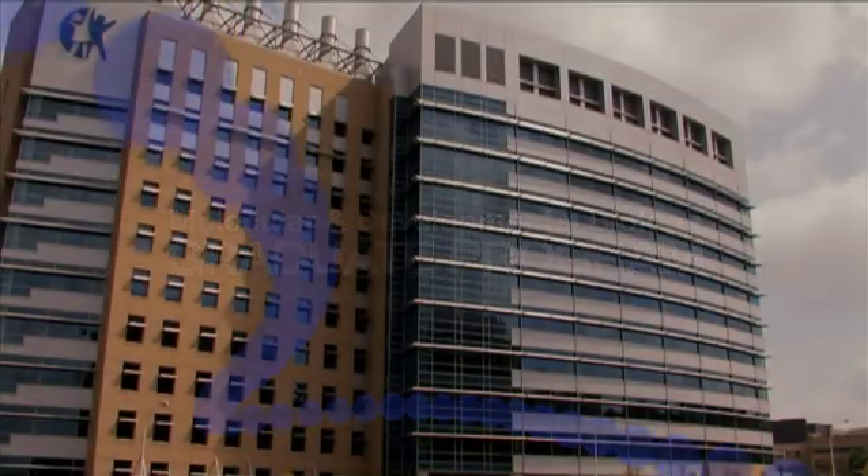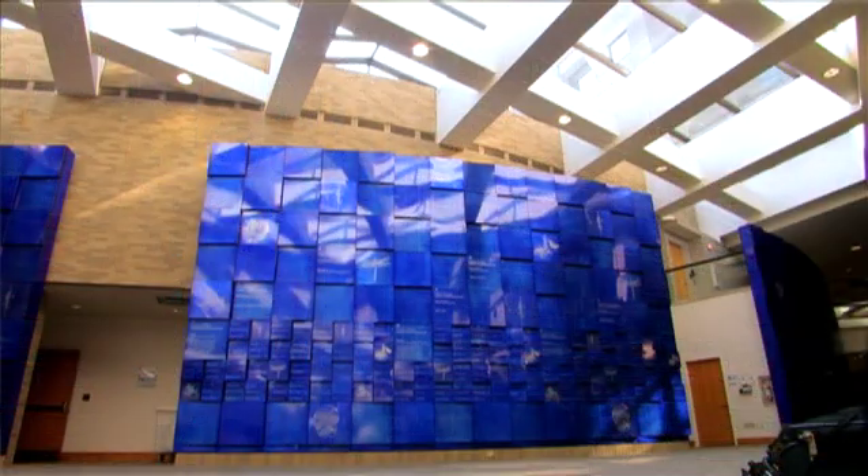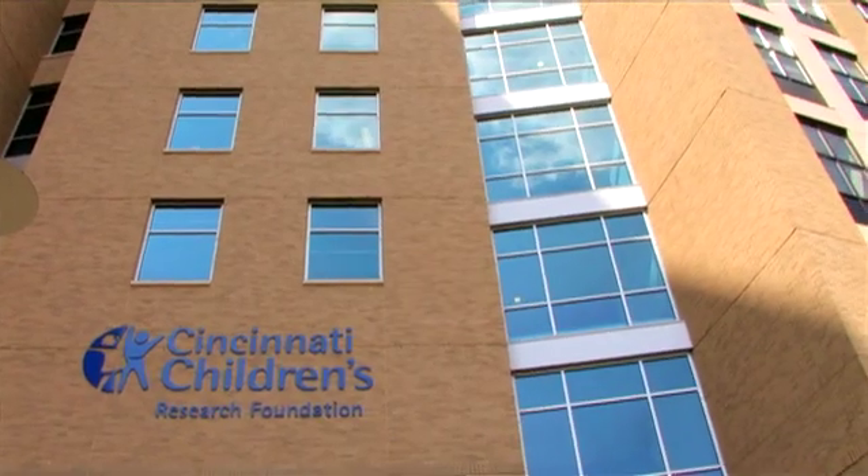Cincinnati Children's is the Department of Pediatrics at the College of Medicine at Children's Hospital itself, where the graduate program is located. There are more than 11,000 employees, so this is a big place. This is one of the few programs in the country where a PhD program is integrated in the Department of Pediatrics at a Children's Hospital.